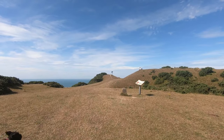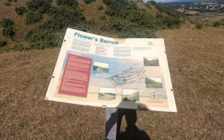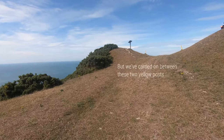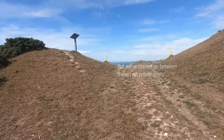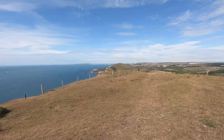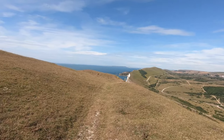We were so busy reading the information board that we missed our sign for the path to Warbarrow Bay, and ended up at the top of the hill. The view from up here is glorious — that's Portland Bill and Weymouth Bay that you can see in the distance. The tracks on the right-hand side are the tracks used by the tanks when they're using the firing range.